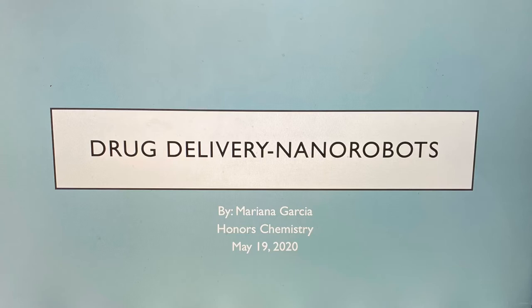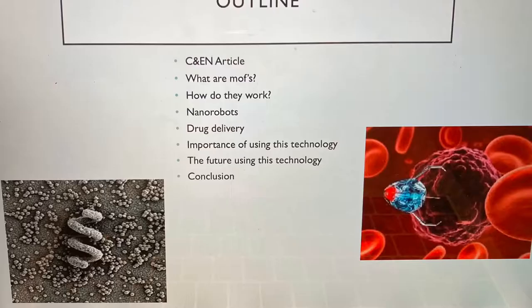Greetings, my name is Marina Garcia and welcome to another lecture from the 2020 Honors Chemistry short lecture series. Did you know that it's possible for tiny robots to get in your body and deliver the medications that it needs? Although it may sound like science fiction, it's actually a very real thing. In today's lecture, I will be talking about nanobots and mothbots that allow medications to be delivered to specific parts of the body where the medication is needed, and about the technology behind it and how it could potentially change the future of chemistry and medicine. Today's lecture will be on drug delivery nanorobots.